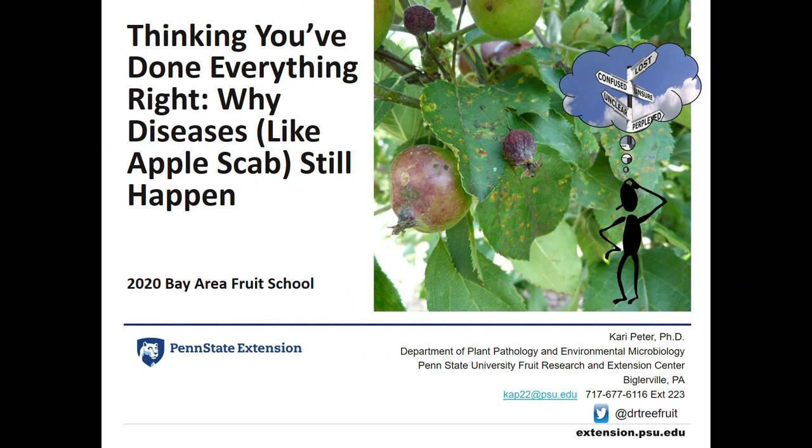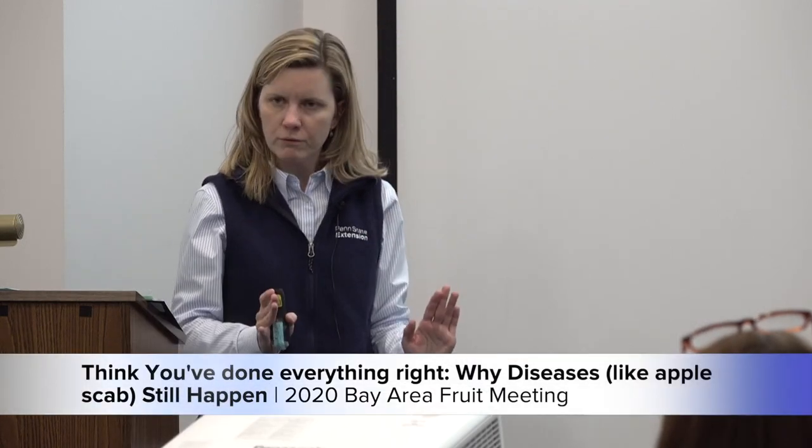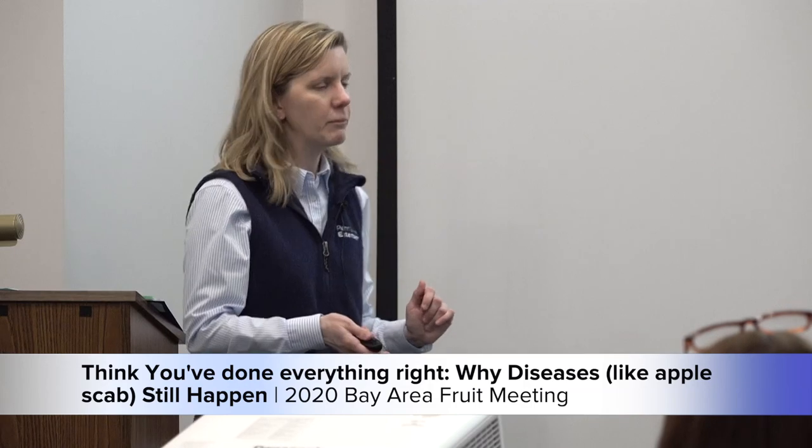This is a more nitty-gritty talk — it's dense, so I had to cut out some slides. Hopefully I'm within my 30 minutes. Thinking you've done everything right, why do you still get disease? This was especially true from last year. Last year pushed me over the edge, hence this talk, because there were some major disease issues — I had growers complaining to me — and I know why they got disease, and it wasn't due to fungicide resistance.